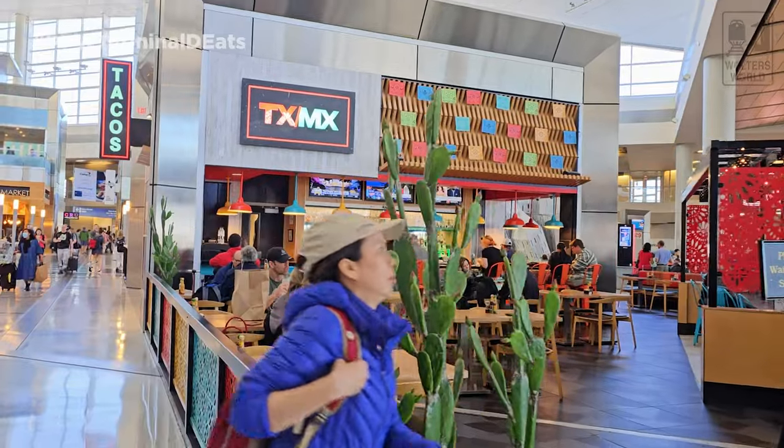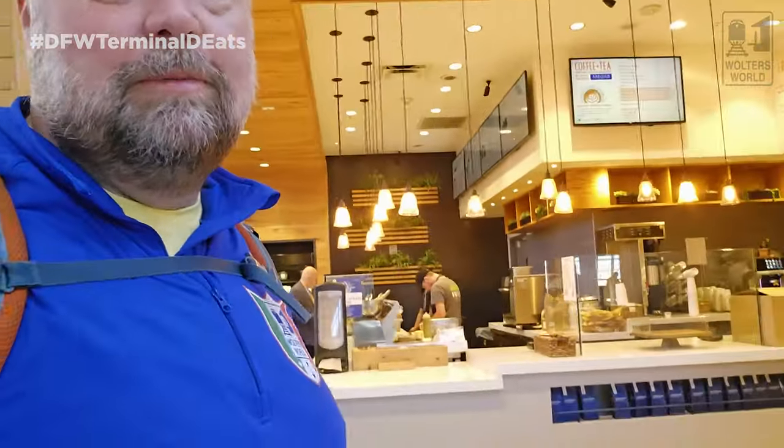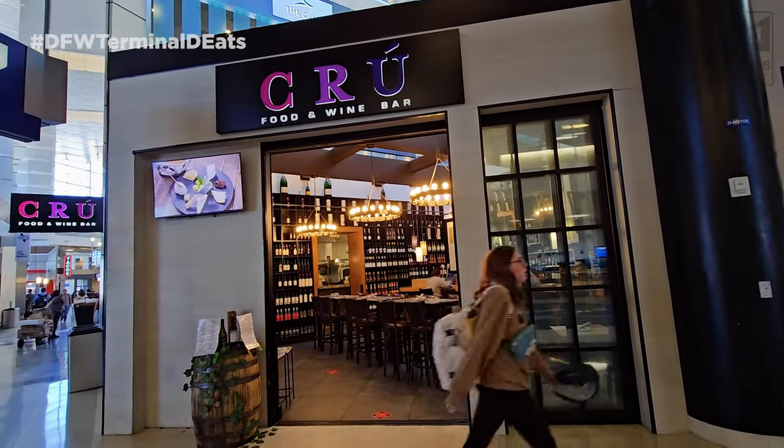Terminal D is probably the best airport terminal for food at DFW — there's something for everybody. Across from D33 you've got Tex-Mex with tacos and all the classics. There's another Starbucks near one of the other security points. There's also an Artisan Market doing made-to-order sandwiches and soups — a little fresher than grab-and-go. And near D27 and D25 there's Crew, a food and wine bar for drinks and a meal.